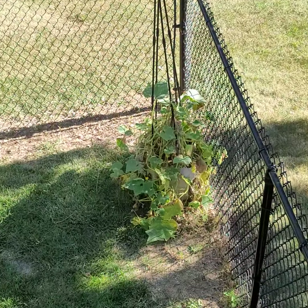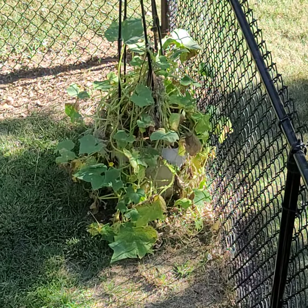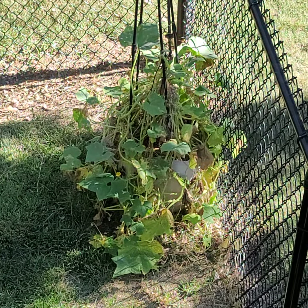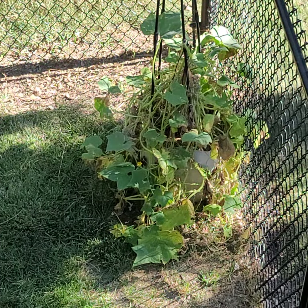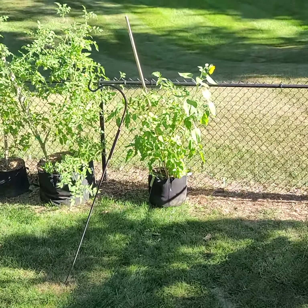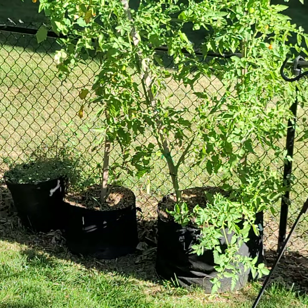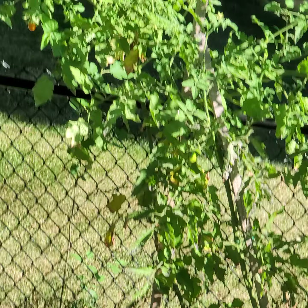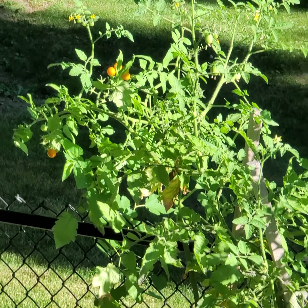That's the lemon cucumber I said had died — although maybe rumors of its death have been greatly exaggerated, because now it seems like it's trying to come back.